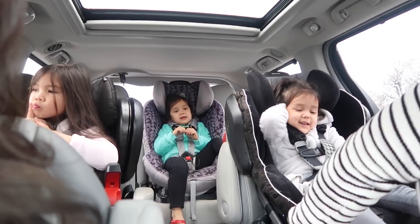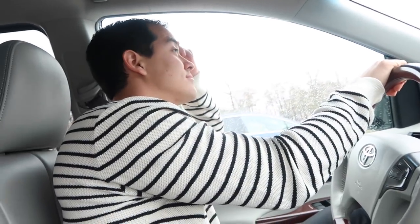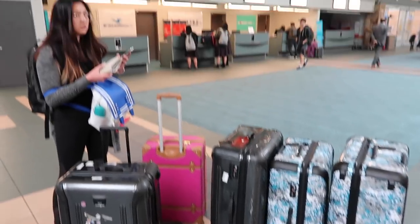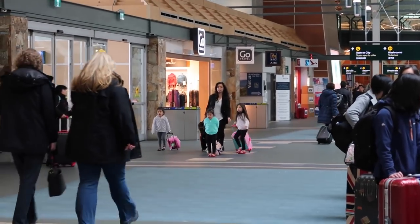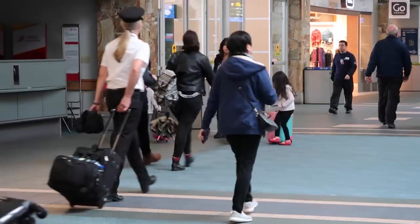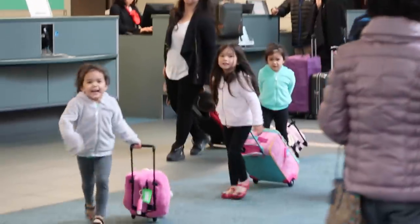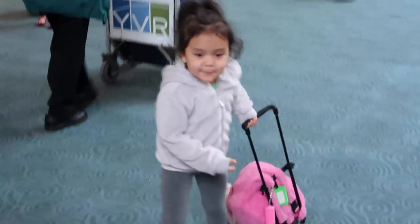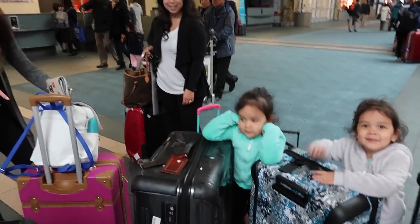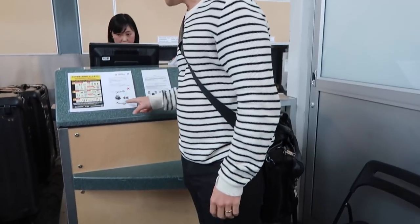I'm so proud of you girls! They got in trouble earlier for whining — Daddy laid it down and it worked. This is a lot better than the Philippines. Only five pieces of luggage. There's Judy and her posse. Oh, you're dragging your suitcase. This is it — in all of our history of travel.